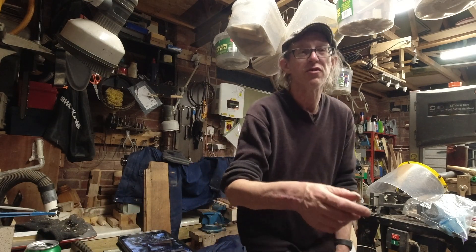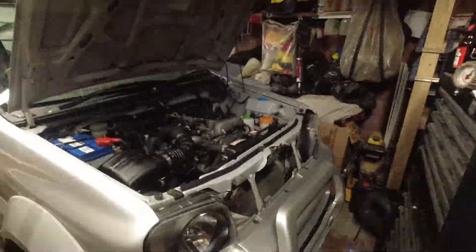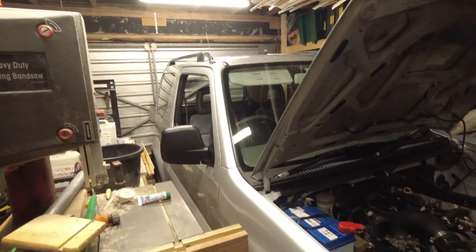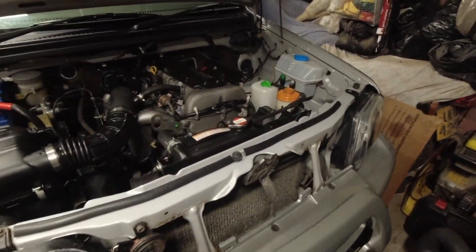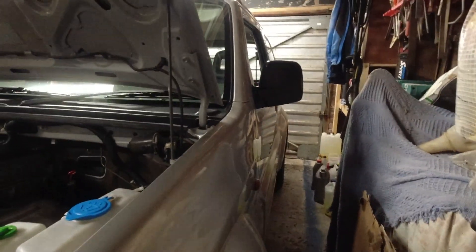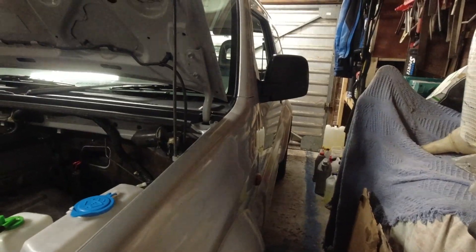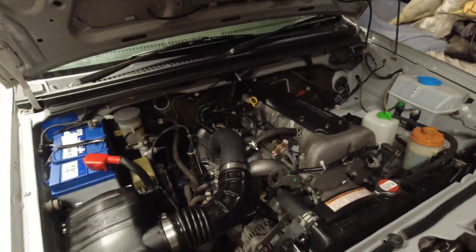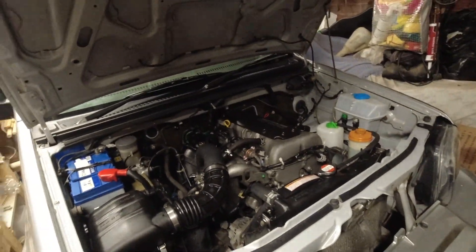Let me introduce you to my Suzuki Jimny that I've bought. It's a bit dark and a bit tight in here, but I have shot a walk-around video which I'll post after this. This is the condition I found this vehicle in — it's really, really clean.